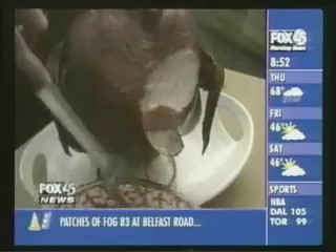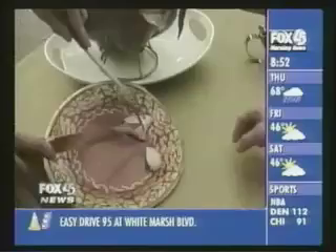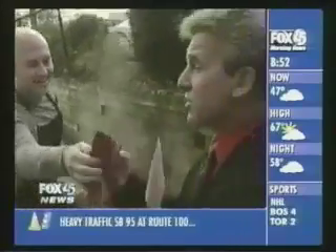We're going to put you to the taste test, Steve. I think I can handle that. Let's see what you think. First of all, it feels very tender. That's ready. That is delicious!